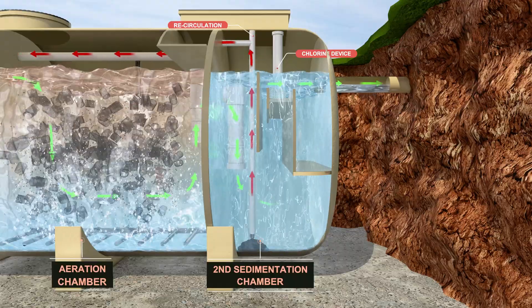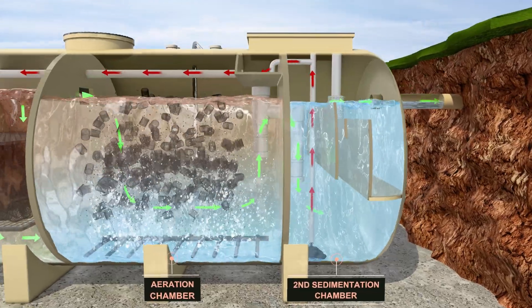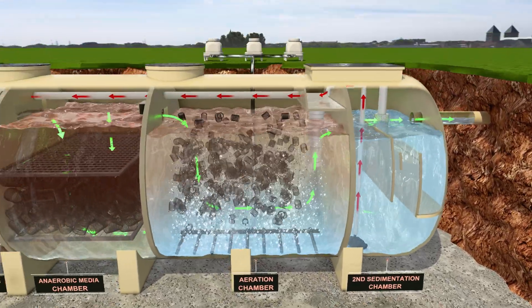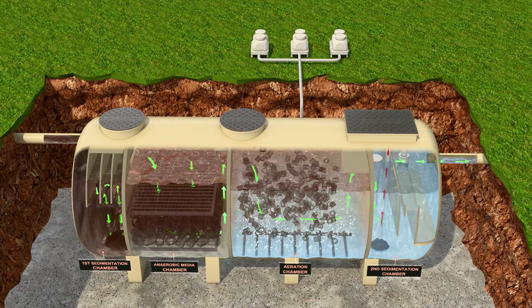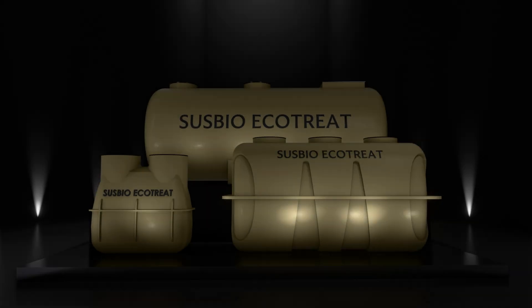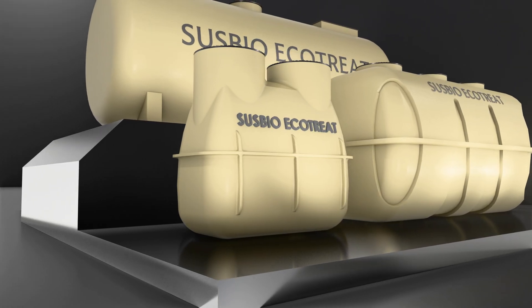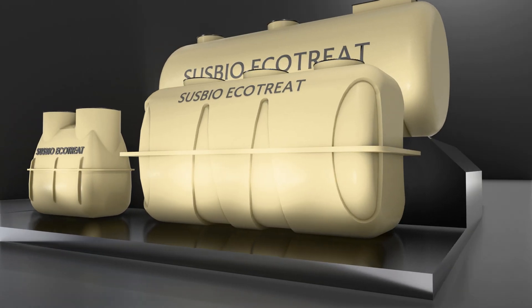Compact, powerful, and modular, Ecotreat uses proven biological processes and innovative engineering to treat sewage at source, without the complexity of conventional plants. Susbio Ecotreat is a revolutionary prefabricated sewage treatment plant that integrates advanced technology with exceptional quality and performance.